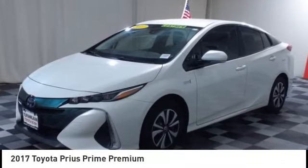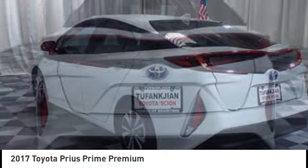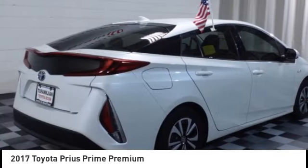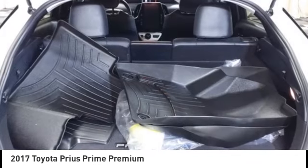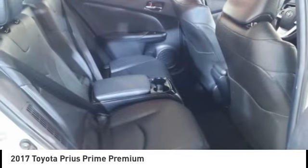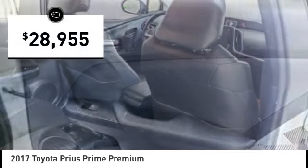Looking for the right vehicle? Check out the 2017 Prius Prime. The Toyota Prius Prime offers you all the efficiencies that you've come to expect from an electric hybrid vehicle. A comfortable ride, solid handling, and a plethora of technology features are all items you'll experience when you get behind the wheel of a Prius Prime, and it is priced below $30,000.